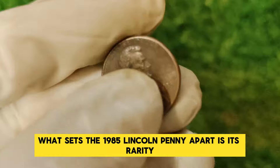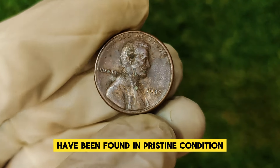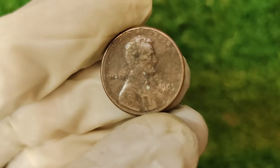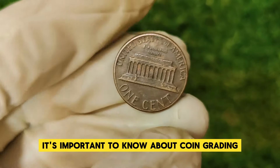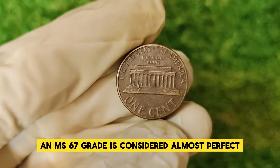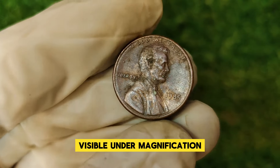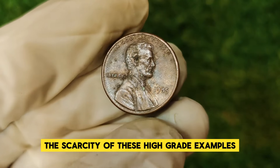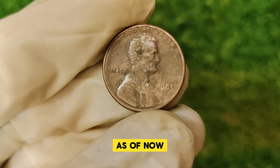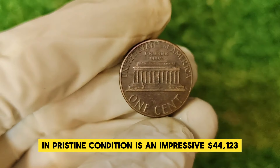What sets the 1985 Lincoln penny apart is its rarity and the condition of surviving coins. Some pennies from this year have been found in pristine condition, often graded as MS67 or higher, which makes them extremely valuable. Coins are graded on a scale from 1 to 70, with 70 being a perfect specimen. An MS67 grade is considered almost perfect, with only the tiniest imperfections visible under magnification. The scarcity of high-grade examples combined with collector demand has driven the value of the 1985 Lincoln penny to an impressive $44,123.